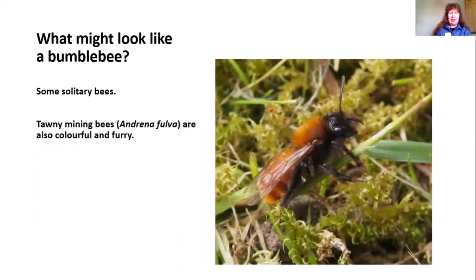Some of the other solitary bees are also quite colourful and furry, like the tawny mining bee, but these are much slimmer than bumblebees. Bumblebees generally look a lot more rounded, so these slimline bees are more likely to be solitary bees than bumblebees.